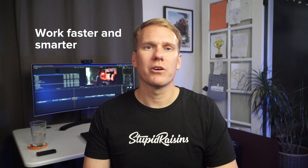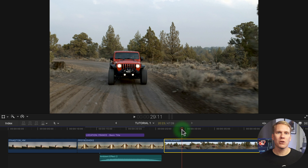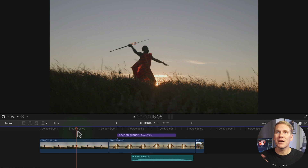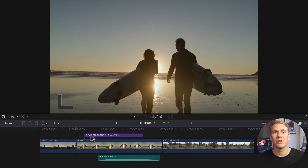Number two: work faster and smarter. The best feature of Final Cut Pro is the magnetic timeline. When you rearrange, edit, or trim your clips, the timeline magnetically adjusts clips to make room. This speeds up editing and gets rid of gaps, pileups, and sync problems you see with other lame timelines — I'm talking to you, Premiere Pro.